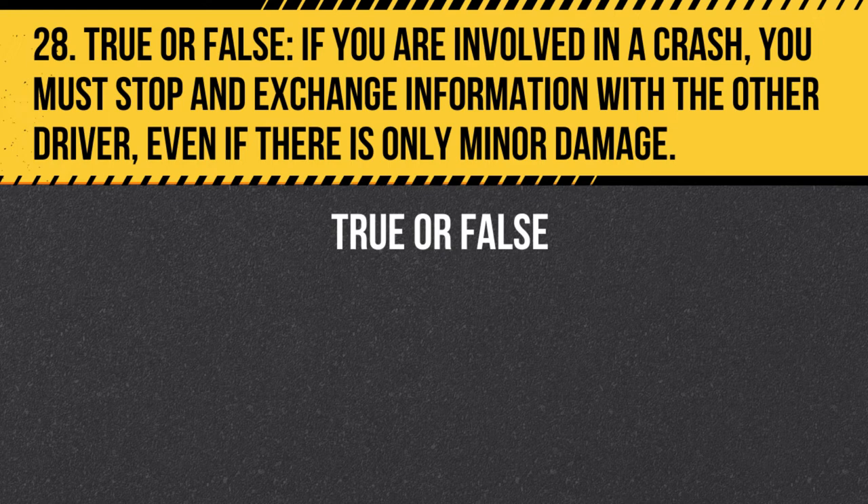Question 28. True or false. If you are involved in a crash, you must stop and exchange information with the other driver, even if there is only minor damage. Answer: True. If you are involved in a crash, you must stop and exchange information with the other driver, regardless of the severity of the damage.